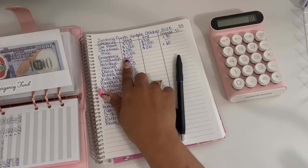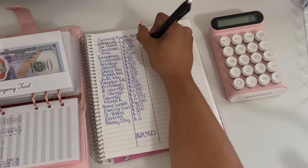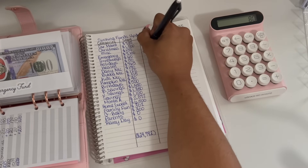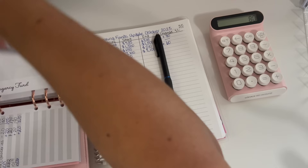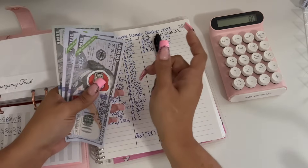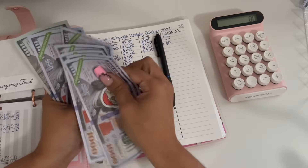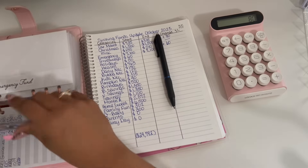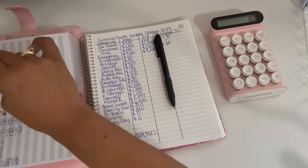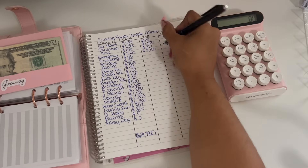Moving on to my emergency fund. I started off the month with $7,100 and we are ending the month with $7,100. Again, the placeholders represent the money I have in the bank, and that is a zero change.